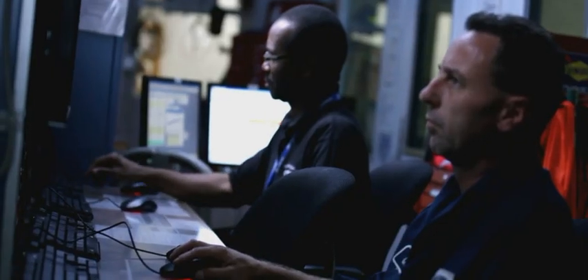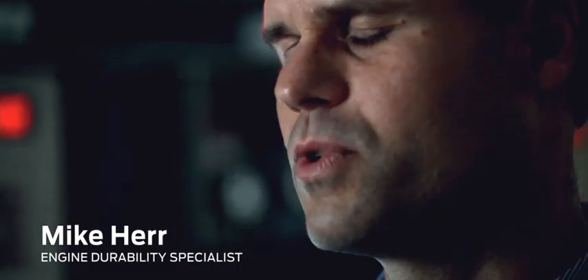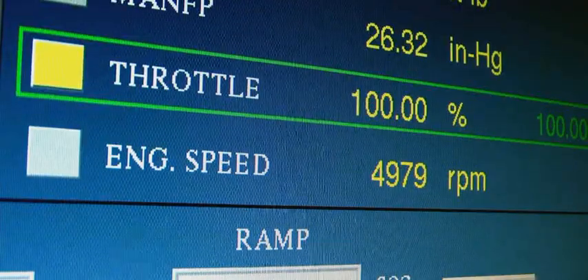Here, engineers accelerate wear, replicating 10 years of hard use in 300 hours. We learn about how our customers use our products, and then we take those and crank them to the extremes — extremes of temperatures, extremes of loads and speeds. It won't take us 10 years or 150,000 miles. We can do it over the course of weeks or months.